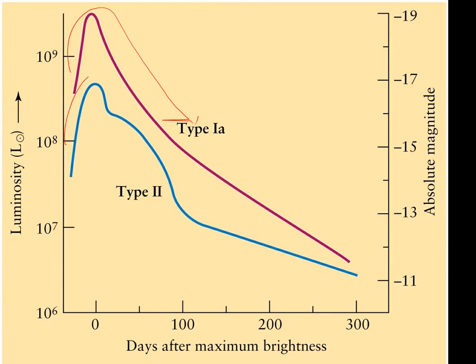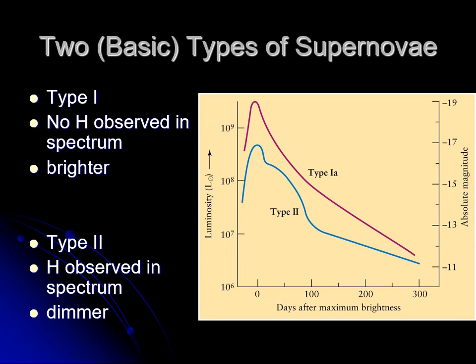Another difference is in their light curves. Type I supernovae get bright and then steadily get dimmer. Type II supernovae also brighten and then start dimming, but the rate of dimming changes — there's a bump in the light curve where it slows its dimming before finally dropping off again. Within Type I, we refer to Type 1a specifically as a white dwarf star exploding, because there is more than one subtype of Type I supernovae.